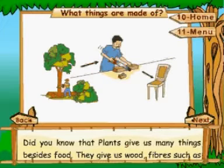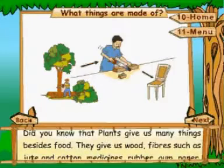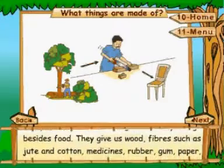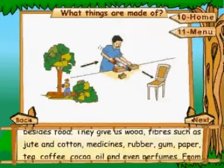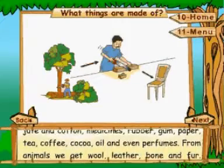Did you know that plants give us many things besides food? They give us wood, fibers such as jute and cotton, medicines, rubber, gum, paper, tea, coffee, cocoa, oil and even perfumes.